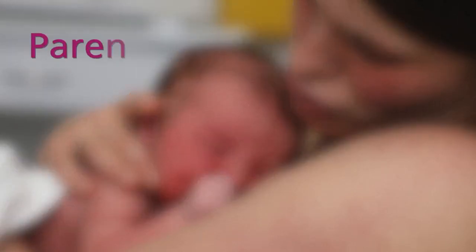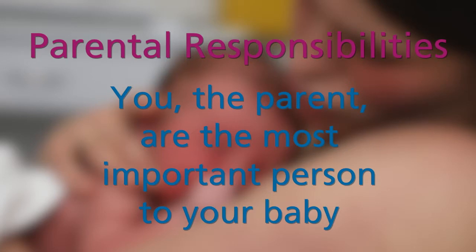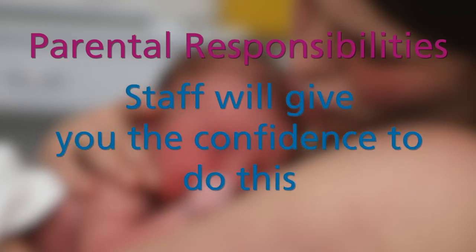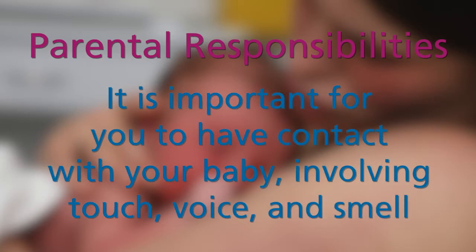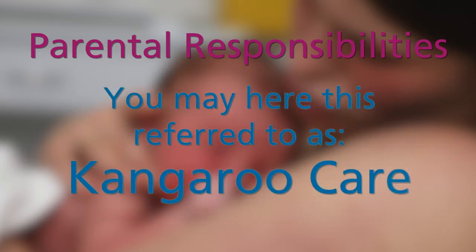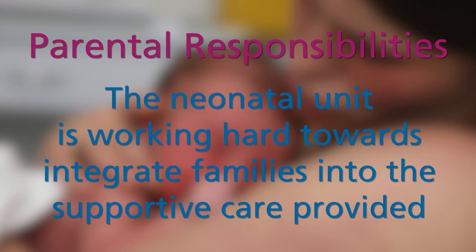However small or sick your baby is, you, the parents, are the most important people in your baby's life. Staff will involve you in the care of your baby as soon as you are ready. You may feel apprehensive at first, but staff will help give you the confidence to do this. It is important for you to have contact with your baby involving touch, voice and smell. As soon as your baby's condition allows, you will be able to have a cuddle and some skin-to-skin contact — you may hear this referred to as kangaroo care. The neonatal unit is working hard towards integrating families into the supportive care provided for baby, especially as they get better and closer towards going home.